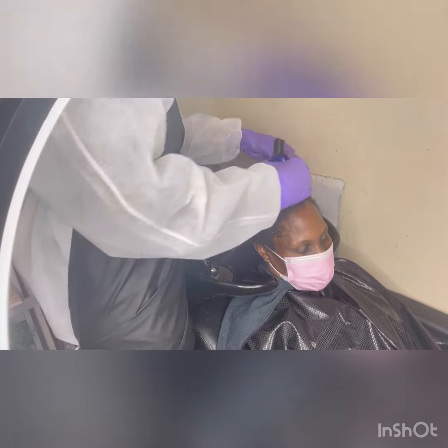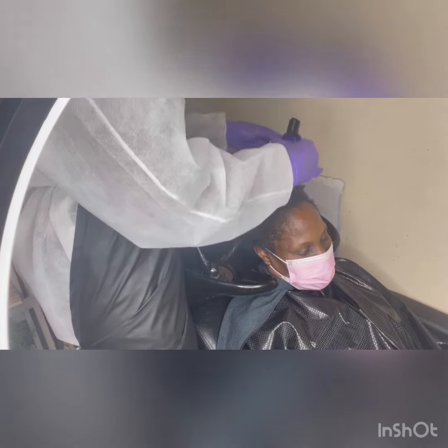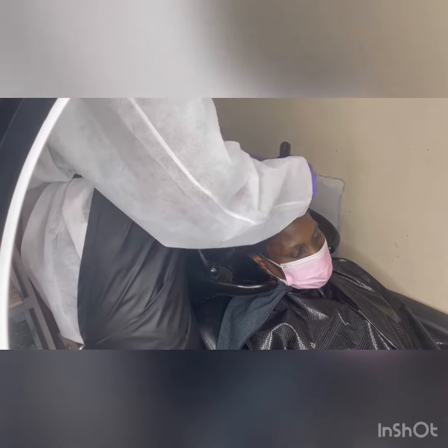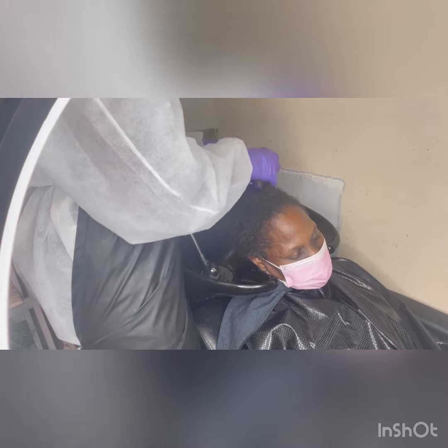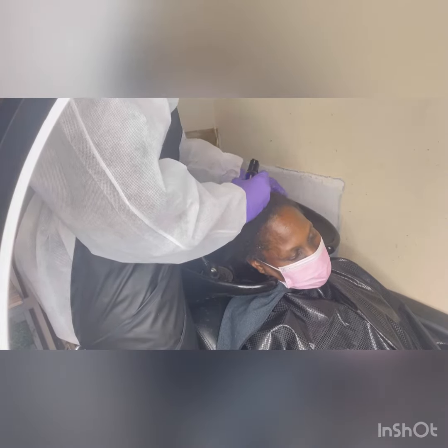This individual, when she first came to us, she had received traction alopecia. A lot of people are getting traction alopecia from different bad hair weaves going wrong, just using a lot of excessive amounts of glue. And so we were able to help her.